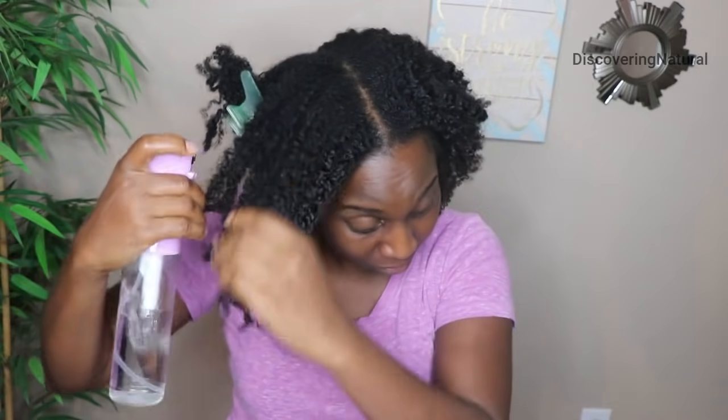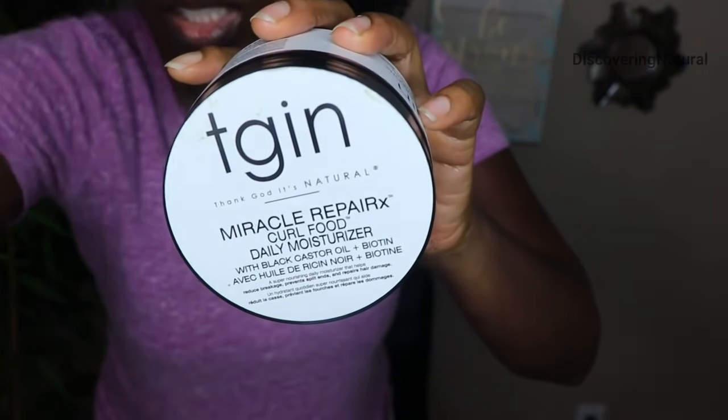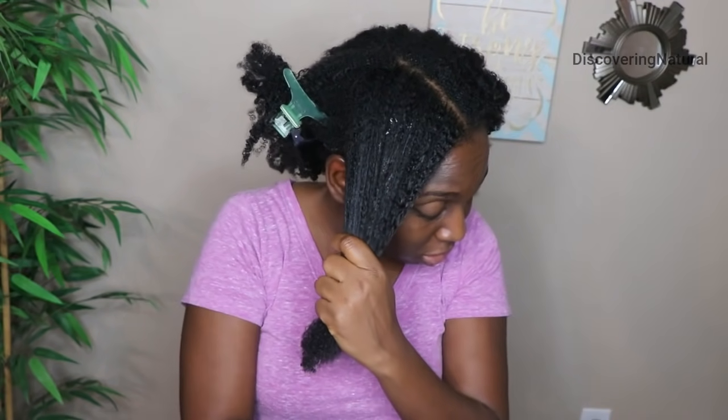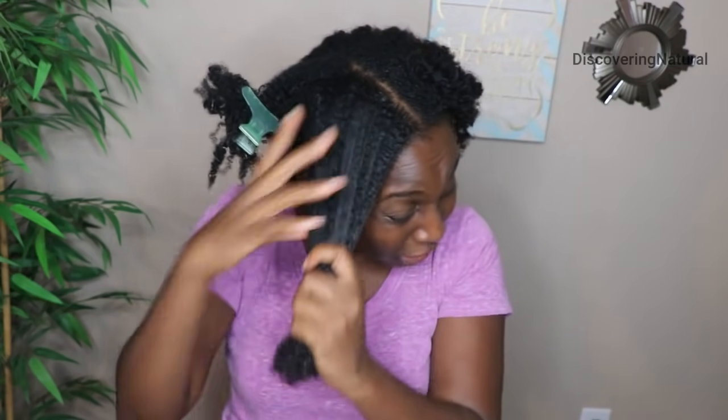Next, to moisturize my hair, I'll start off by spraying it with water — just lightly. Then I'm taking the TGIN Curl Food moisturizer. When I open it up, it's a nice thick consistency. This hair food is very moisturizing. You moisturize the ends first and then work it through the length of the hair. I especially love it in the summer because it doesn't build up at all in your hair.